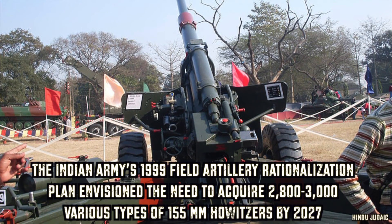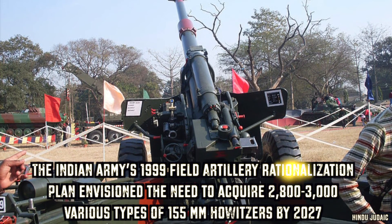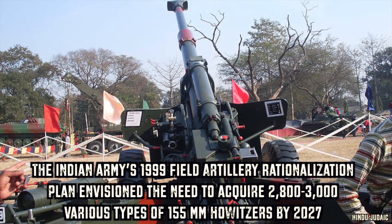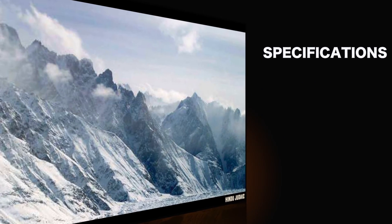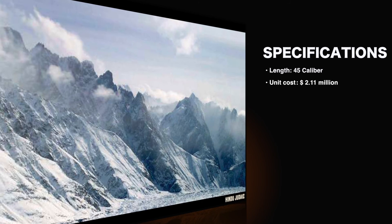The Indian Army's 99th Field Artillery Rationalization Plan envisages the need to acquire 2,800 to 3,000 various types of guns. Here are some specifications of the Dhanush gun.